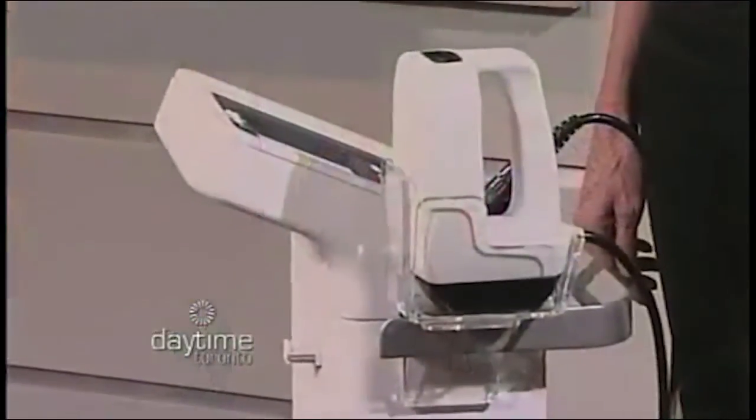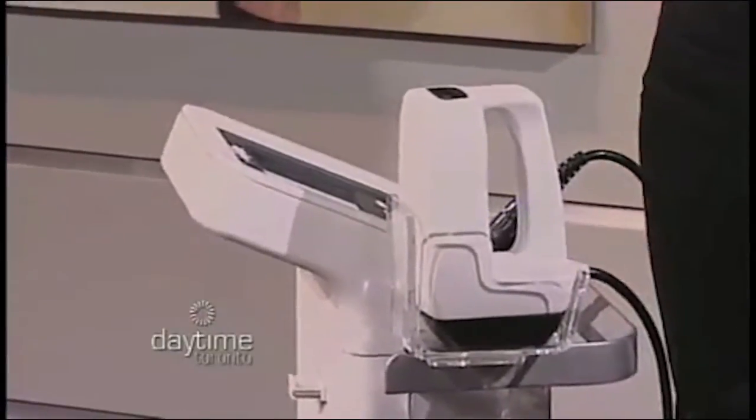Talk to us about this machine. This machine is a combination treatment for fat reduction, skin tightening, and cellulite reduction. Yeah, so it's a wonderful machine. Can I take it home with me? Of course — we rent it out by the day.